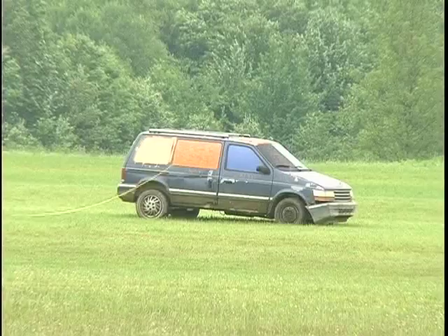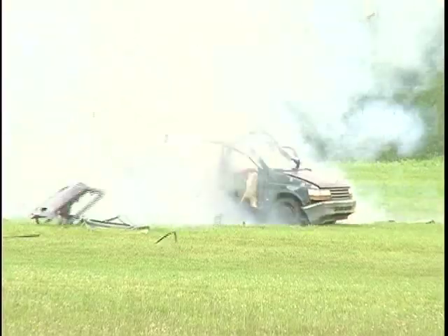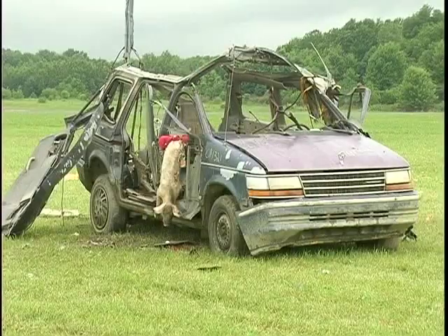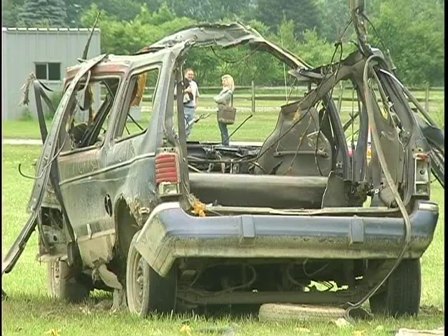Three, two, one. This explosion is meant to look like the real thing and what investigators find at the scene of a car bombing. This is very exciting because it's one of the rare opportunities around the country where you can actually see firsthand the practical application of this material, the destructive force of a bomb.